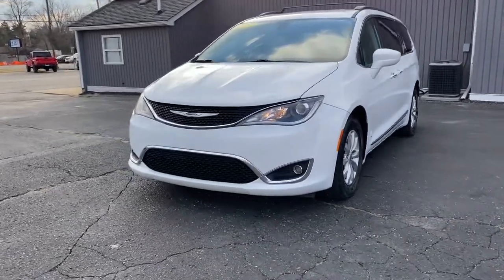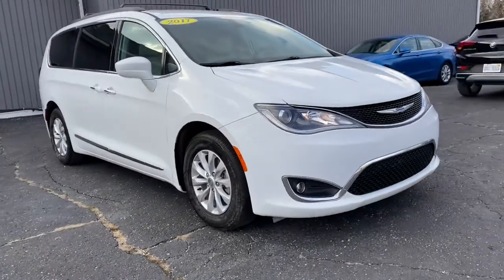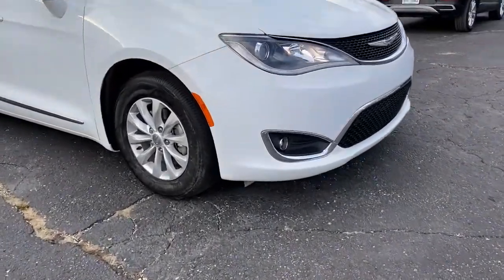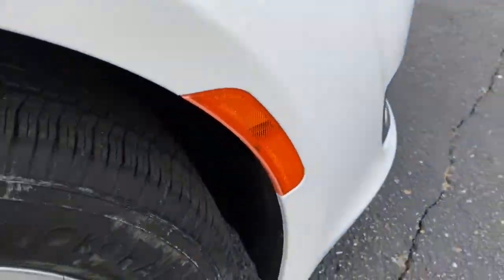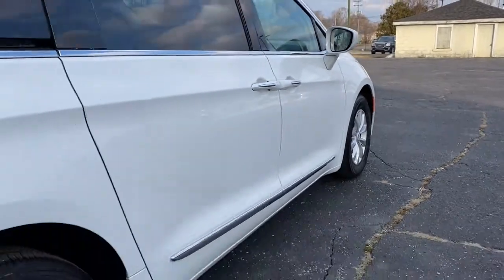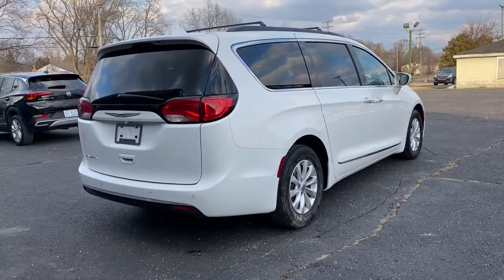Look no further than the 2017 Chrysler Pacifica. This vehicle is an outstanding buy with fewer than 80,000 miles on the odometer. The Pacifica is the ideal family hauler, loaded with safety features and tech-focused amenities. It's powerful, quiet, agile, and offers flexible seating configurations.